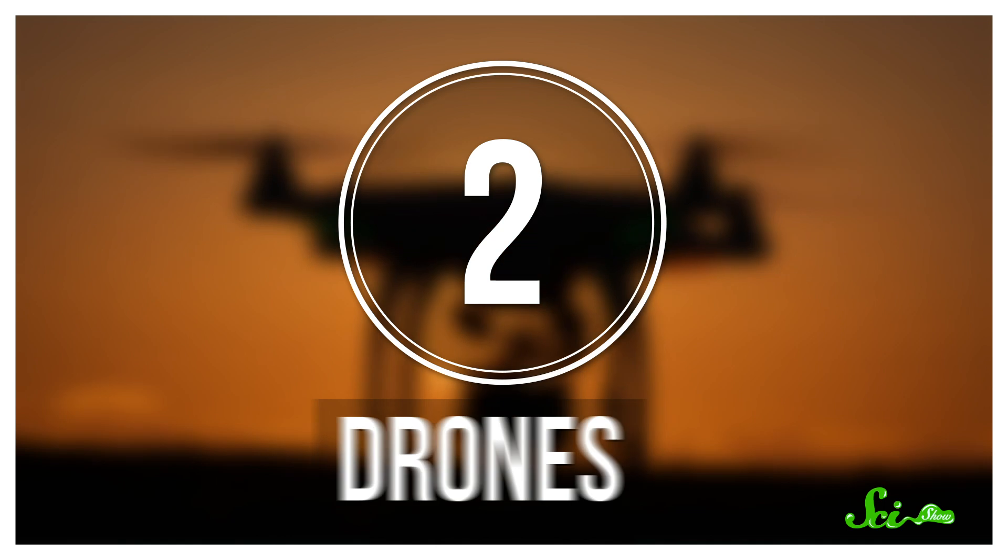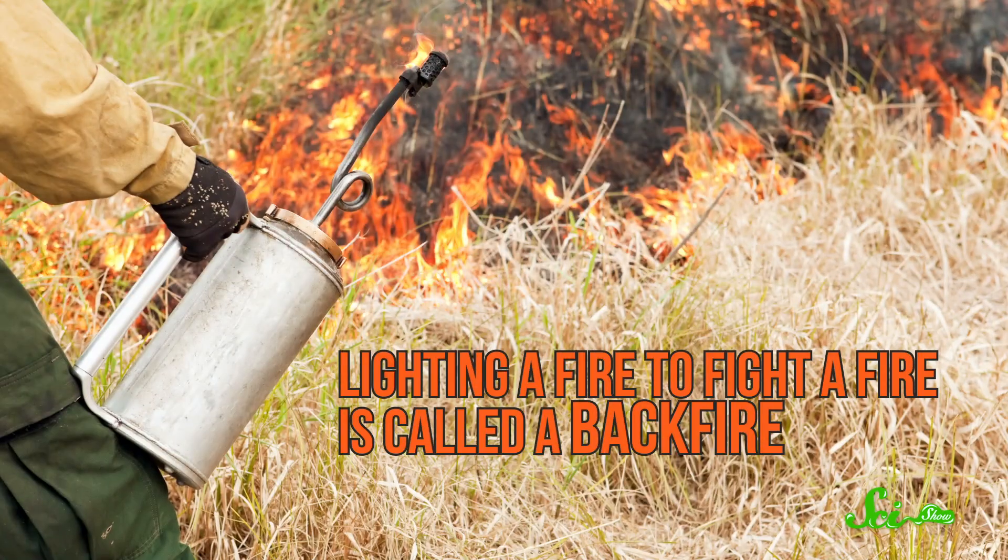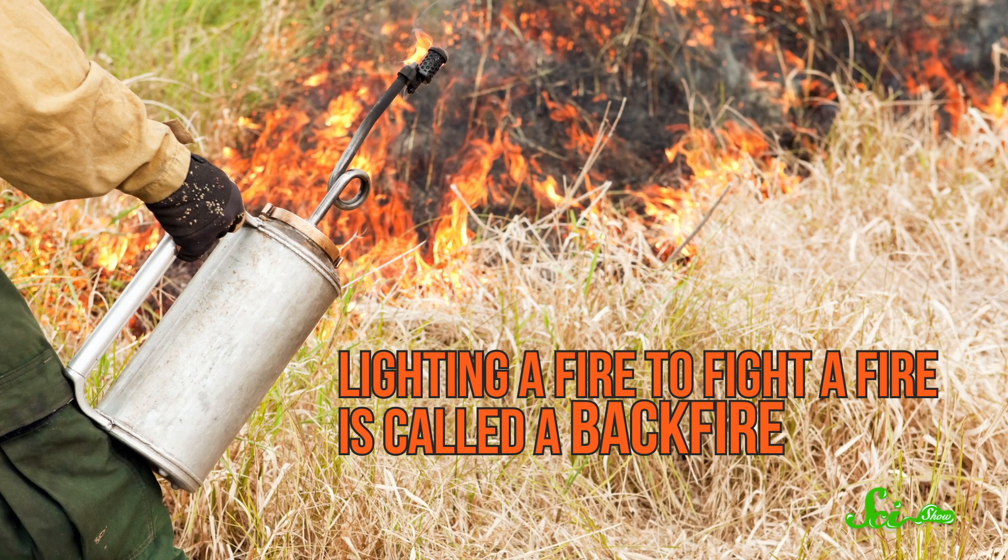Next up, drones. Drones are the poster child for flashy tech, and they're helping fight fires in more ways than you might expect. Because drones are remotely operated, they're able to fly into dangerous areas where it's not safe for people or even aircraft to travel. But scientists are also developing drones that can fight fire with fire, literally. Lighting a fire to fight a fire is called a backfire.